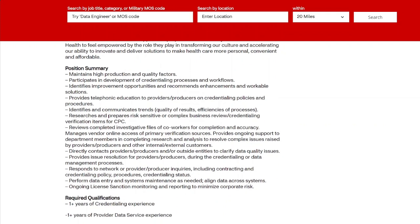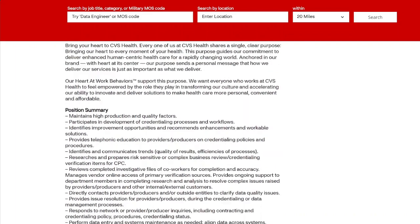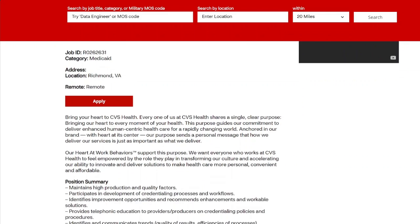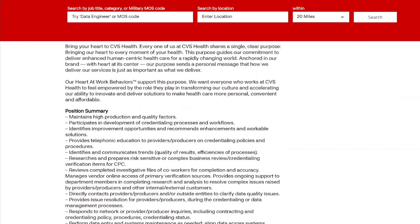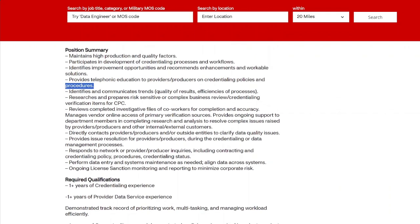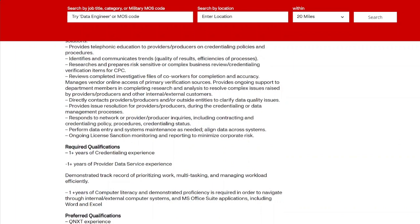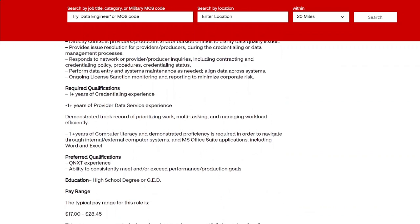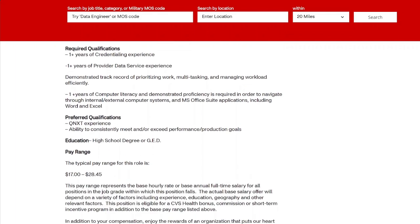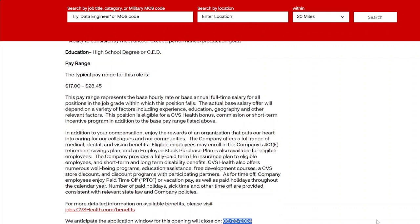For the Medicaid Provider Enrollment Coordinator, they want customer service experience and the ability to manage workloads. If you've ever dealt with Medicaid, Medicare, or similar work, you can do this role — they will train you. All you need is a high school diploma and experience in this background, and you can get paid up to $28 an hour. Note that they anticipate closing this job on June 26, 2024, so get your application in now.